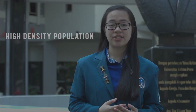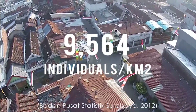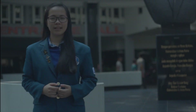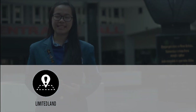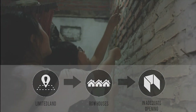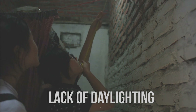We cannot deny that Indonesia has a high-density population. As in Surabaya, the population density is more than 9,000 individuals per kilometer square. The density tends to be concentrated in lower-class housing. The land is limited, especially in metropolitan cities. Therefore, dwellings become row houses, and the walls of neighboring buildings do not allow a house to have any adequate openings.